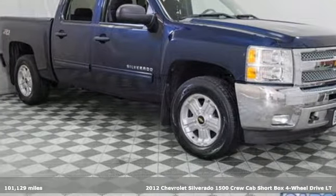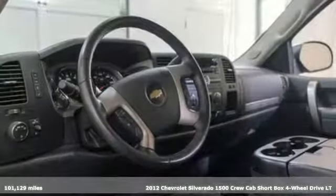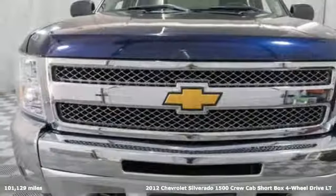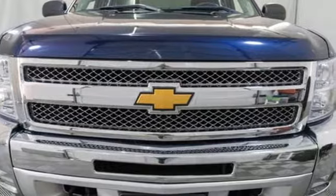Here's a 2012 Chevrolet Silverado 1500. Equal parts suave and stout, this multi-tasking Silverado is a powerful personality.